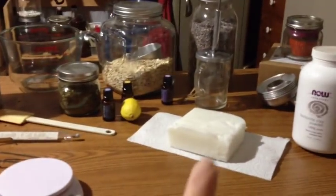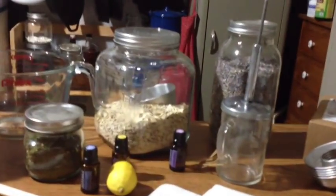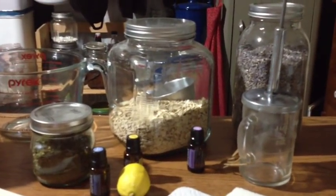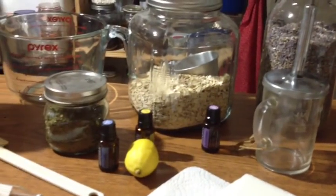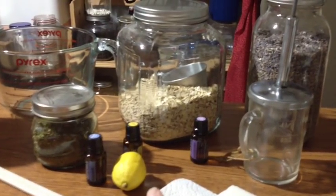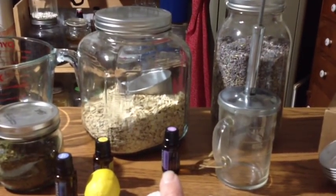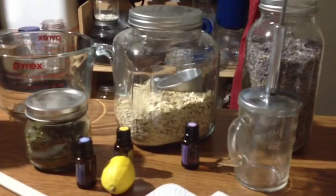Here is the melt and pour soap base — this is the goat's milk soap. I have my doTERRA peppermint oil and peppermint tea. You can always add unique things to your soaps. I also have lemon, which you can zest and add the actual lemon zest to your soap. I have oatmeal because I love adding it to soaps — it gives a really nice texture and is good for your skin. And I have my lavender doTERRA oil and dried lavender flowers, which are great to add in.